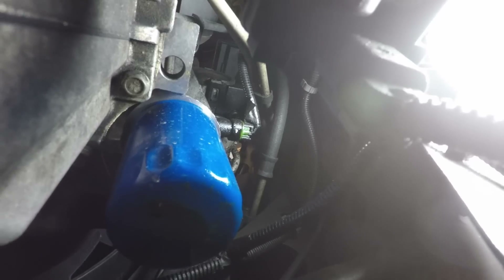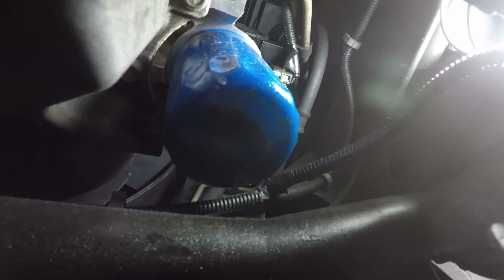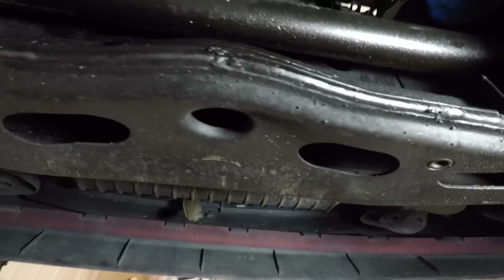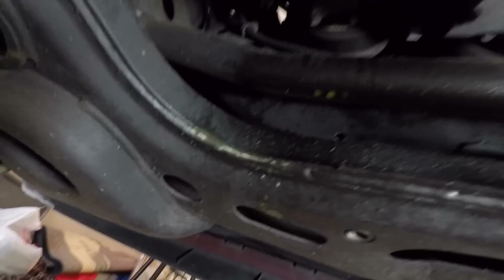I'm going to change that out with the new BorgWarner oil pressure switch that I showed earlier, and check the oil level as a matter of practice, topping it off as needed. There's fresh oil all the way down here on the bottom of the oil pan, and it's leaked back onto a couple of these cross members and the front sway bar — it's obviously wet there.